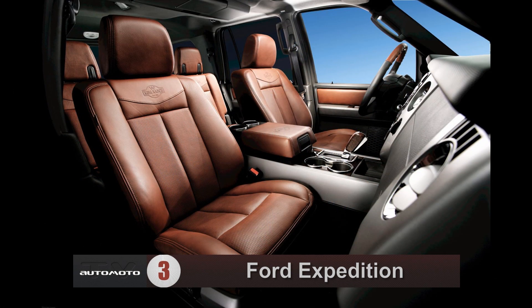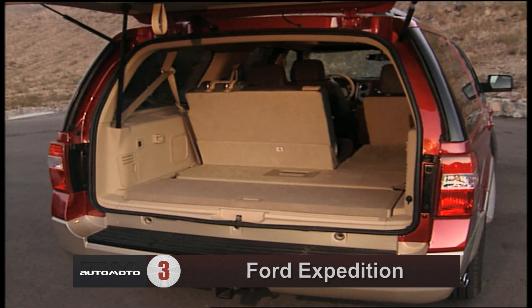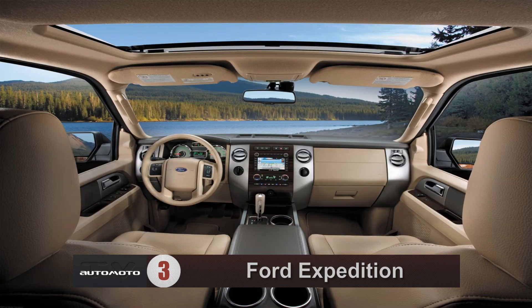The Expedition offers a fair amount of cargo space. If you need more storage room, the long wheelbase EL model expands it. Standard features include a six-speaker stereo system with auxiliary jack and satellite radio.